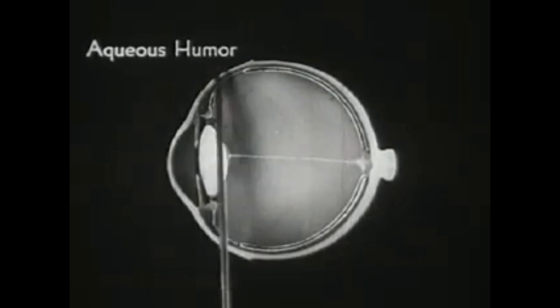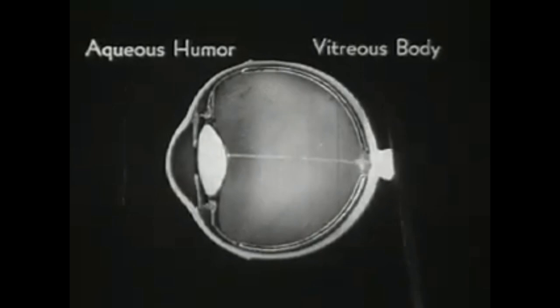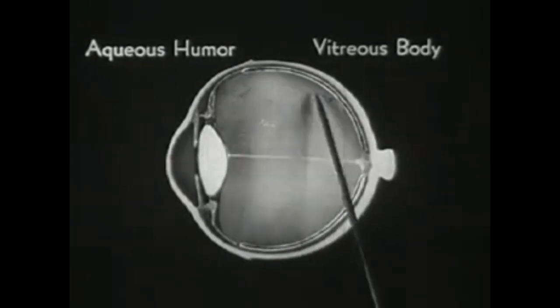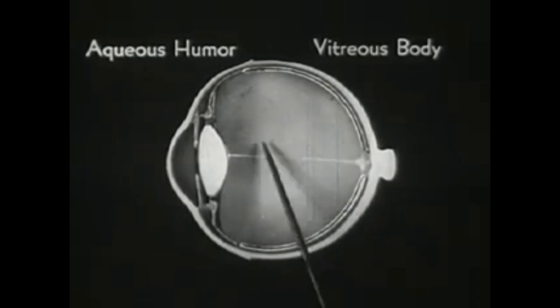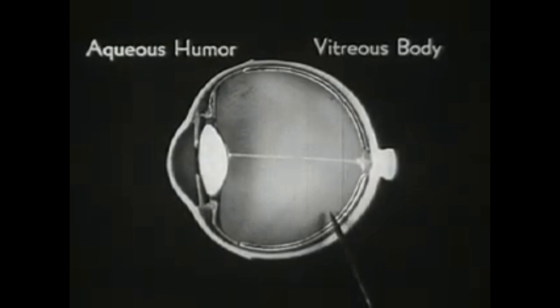Between the lens and the cornea is the aqueous humor, consisting mostly of water and a little salt. This larger space within the eye is filled with the vitreous humor, or body, consisting chiefly of water with some salt and albumin. The vitreous humor is really a highly transparent jelly and plays a very important part in the act of visual adjustment.